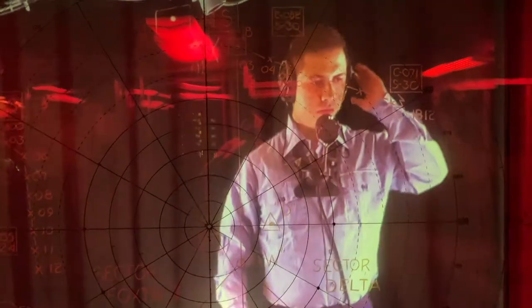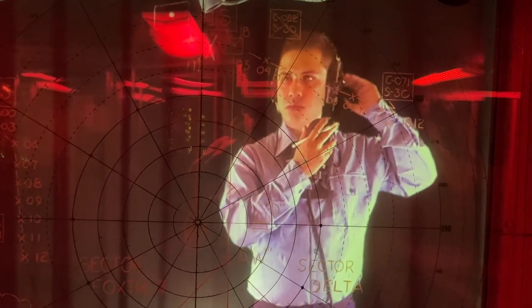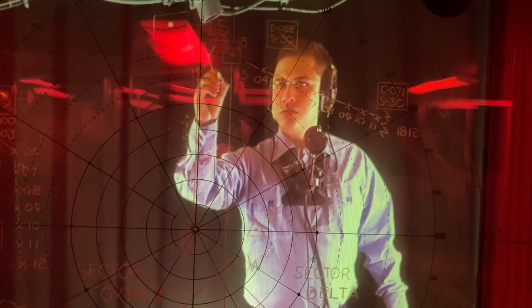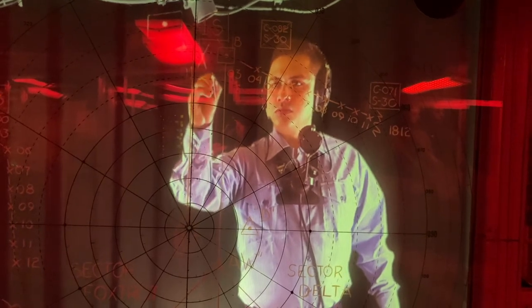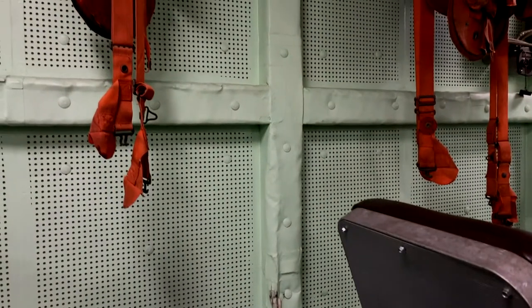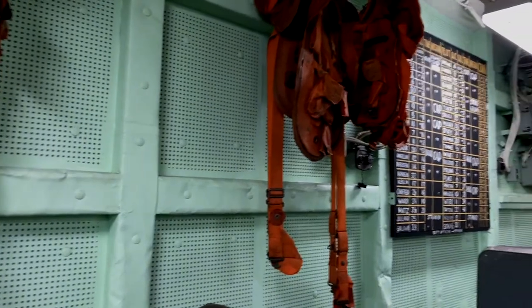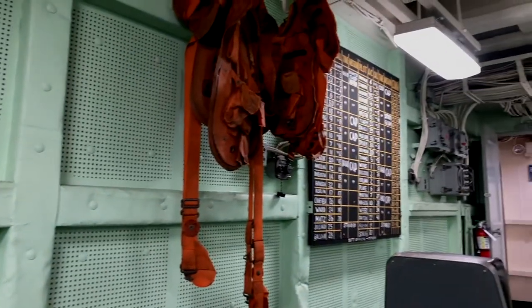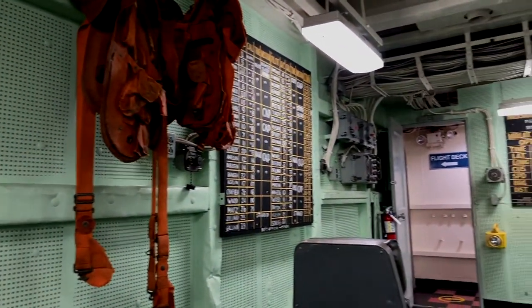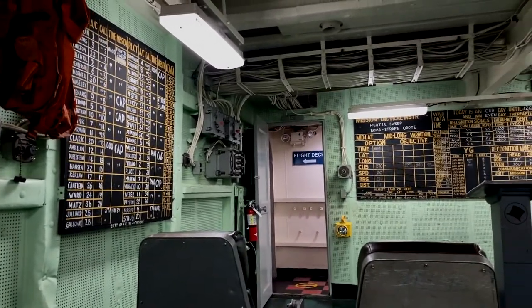On a ship, the floors below the main deck are referred to as decks. Above the main deck, they are referred to as levels. This room is the last one the pilots see before going up and manning their plane. This is where the pilots are briefed about their missions. Here they get all the details about their targets, where they rendezvous with tankers, and other details about their missions.